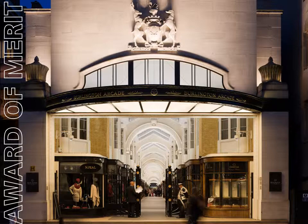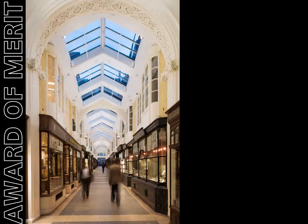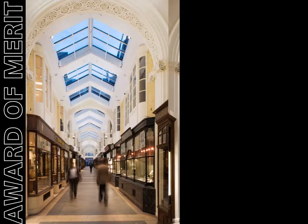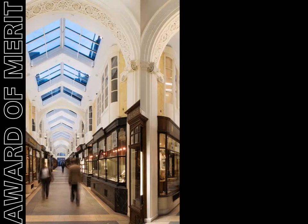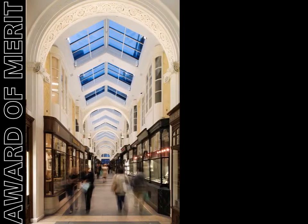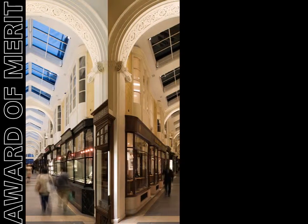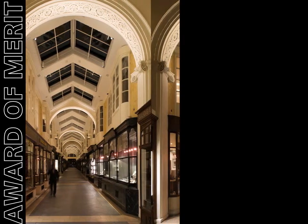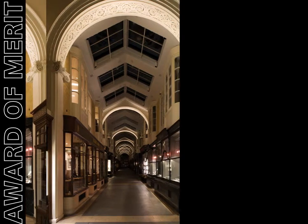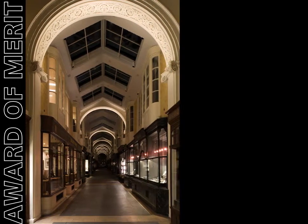Uplighting was deemed one of the key elements to improving the appearance of the Arcade, with a new miniature linear LED lighting system designed to accomplish this. The lighting programming progressively reveals the details of the architecture throughout the evening, starting at a crisp 4000 Kelvin to dispel the gloomy appearance of dull days, and ending at around 2700 Kelvin at sunset.